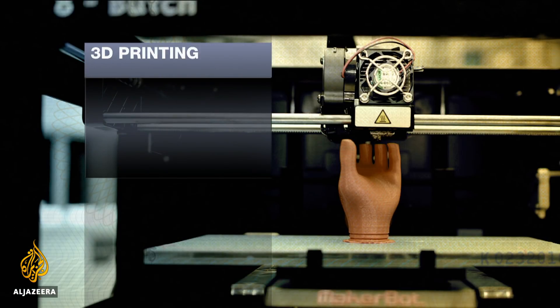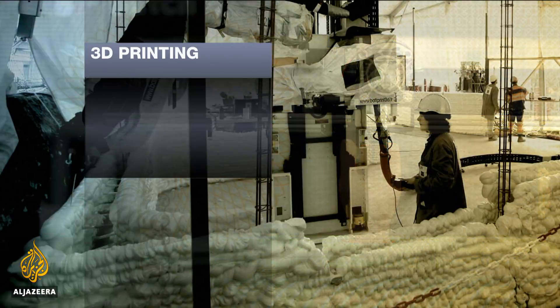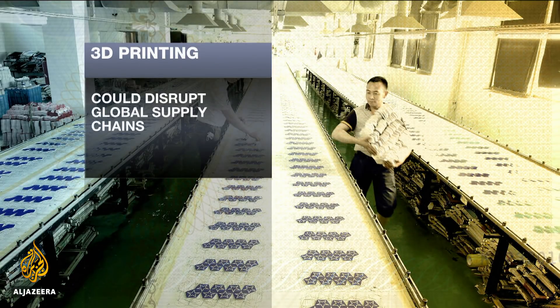3D printing was first invented in the 1980s. It's also known as additive manufacturing — that's the key bit. It's a big leap forward in how we make things. We can now print things like houses, spare parts for planes, and all of that can be created on demand. It's even possible to use this kind of printer to make clothes, and there are also multiple uses in the medical industry. It's a radical change to the way we create things, and some say it could even revolutionise the way global goods are manufactured.